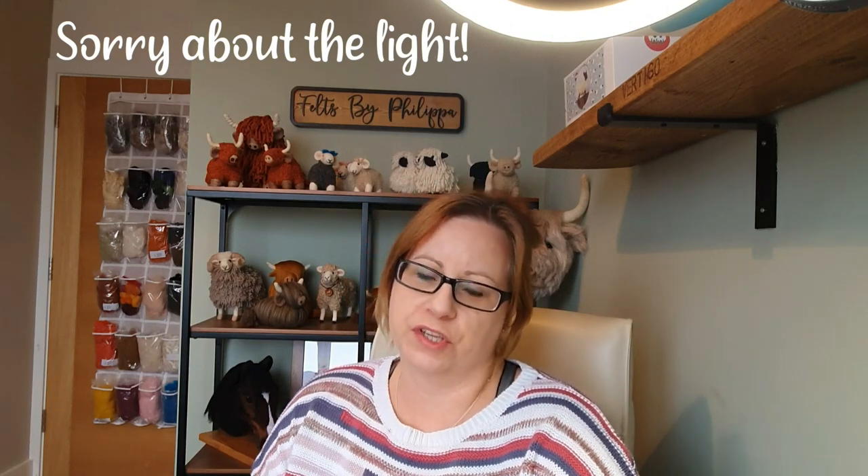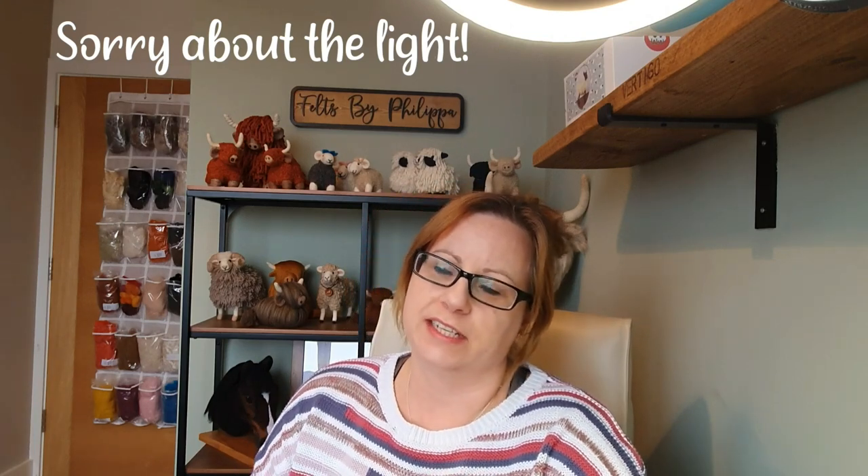Hi Felters, and welcome to February Studio Vlogs. I hope you enjoyed that intro. I was really lucky to get that snowy barn owl. I waited out in the snow for ages — it was so cold. But anyway, let's get on.